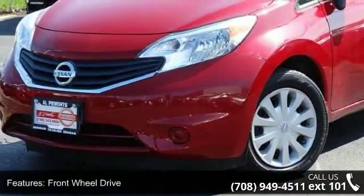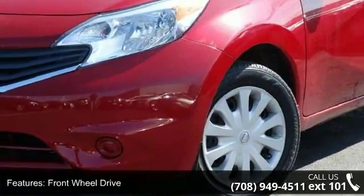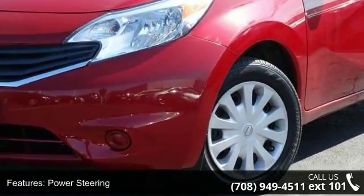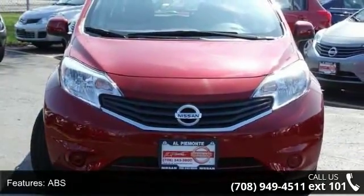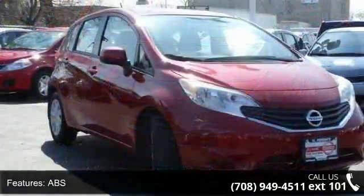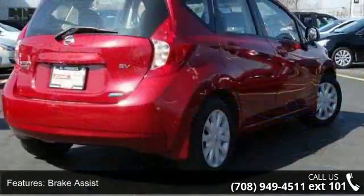Some of the top features included with this vehicle are front wheel drive, power steering, ABS, brake assist, wheel covers, steel wheels, rear defrost, power door locks, steering wheel audio controls and Bluetooth connection. Don't let this vehicle get away — call or click to schedule a test drive today.